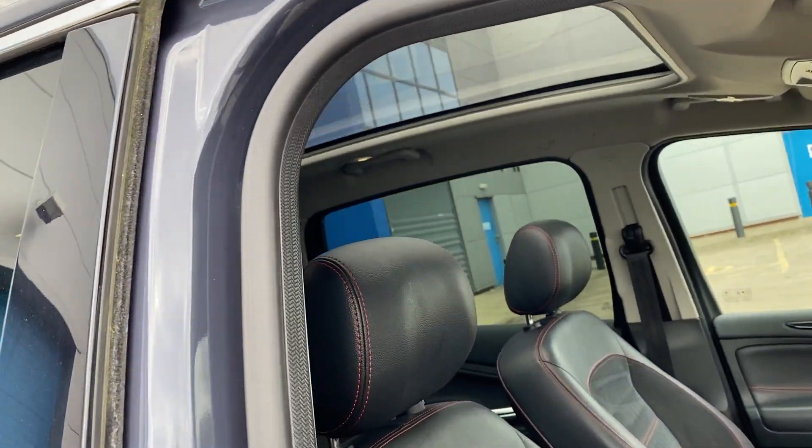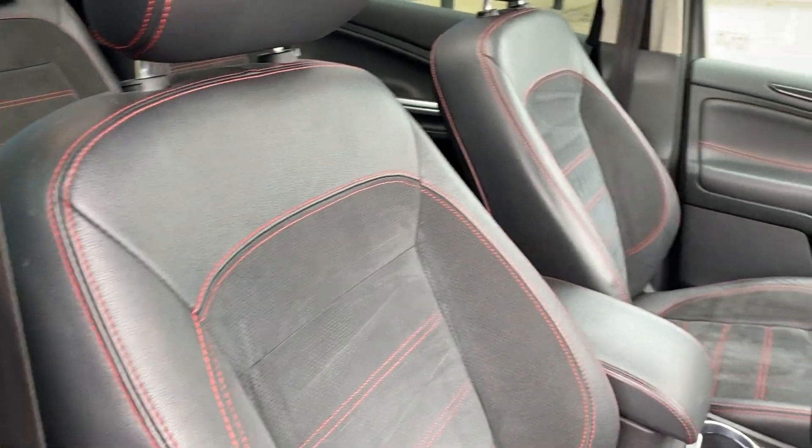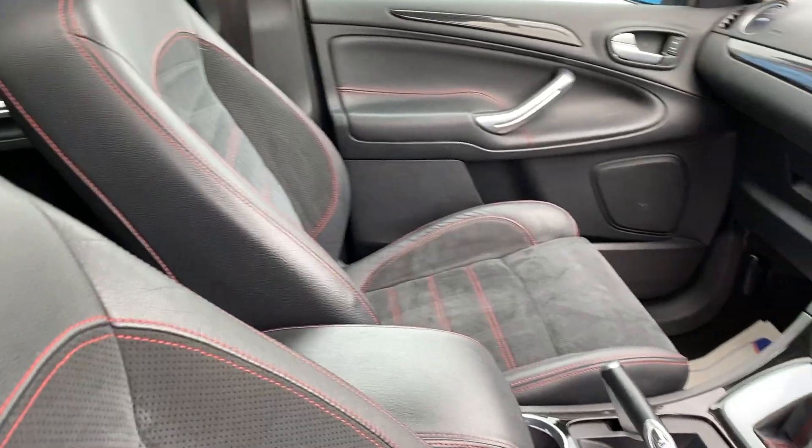It has the panoramic roof. The half leather Alcantara trim, which is a Titanium X Sport model only feature.